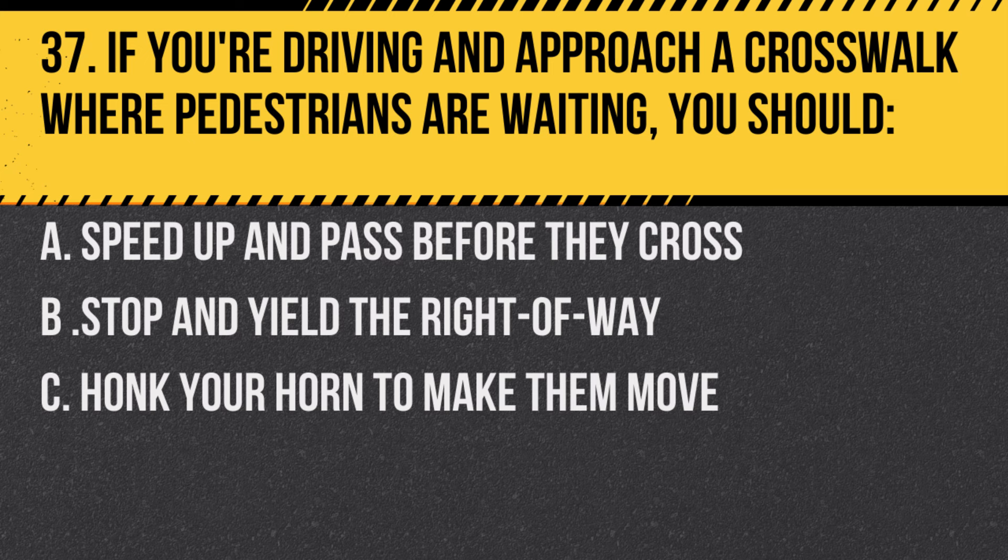Question 37. If you're driving and approach a crosswalk where pedestrians are waiting, you should… A. Speed up and pass before they cross. B. Stop and yield the right of way. C. Honk your horn to make them move.